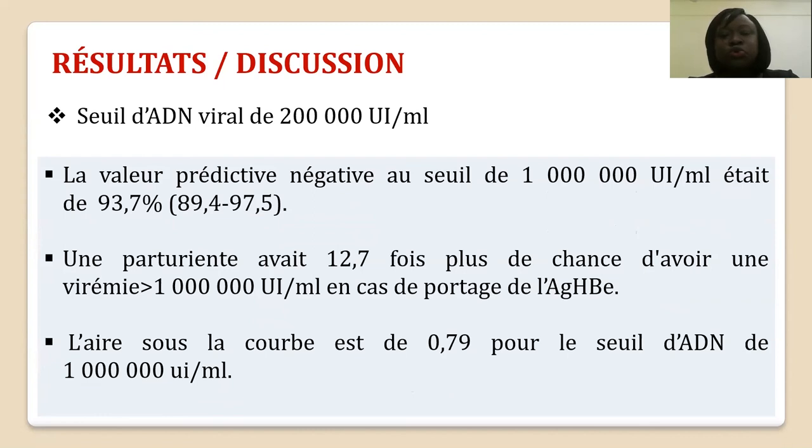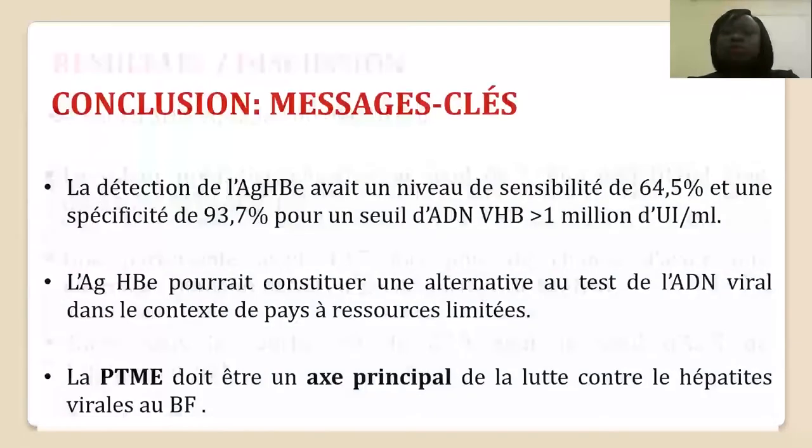La valeur prédictive négative au seuil de 1 million d'UI était de 93,7%, ce qui est très intéressant. En conclusion, ces résultats positionnent l'antigène HBe comme alternative potentielle à l'ADN viral dans une stratégie de santé publique dans les pays à ressources limitées, afin de détecter les femmes fortement réplicatives et de prévenir la transmission mère-enfant dans les programmes de PTME. Cependant, d'énormes défis demeurent, notamment la mise en place de toutes les stratégies existantes et l'utilisation d'études de haute qualité pour confirmer ces résultats. Merci pour votre attention.